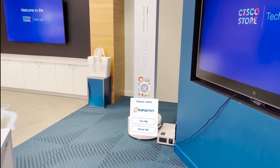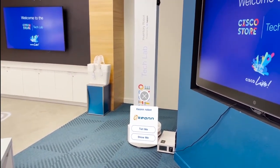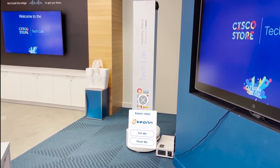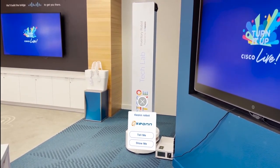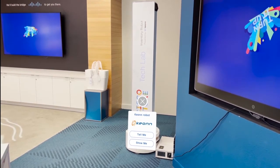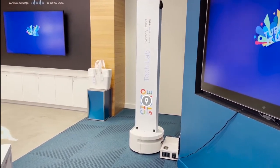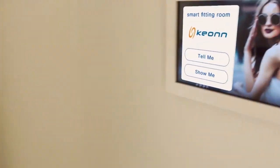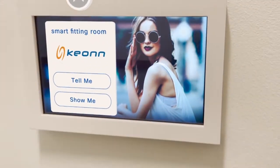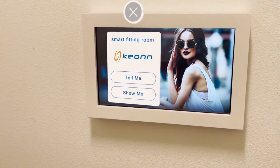All of the merchandise in the Cisco store has been tagged with RFID tags created by Avery Dennison, encoded and printed by Sato. What we have here is Robin, our RFID inventory robot powered by Keon, that will go through the store and take inventory automatically based on a schedule we have set up.